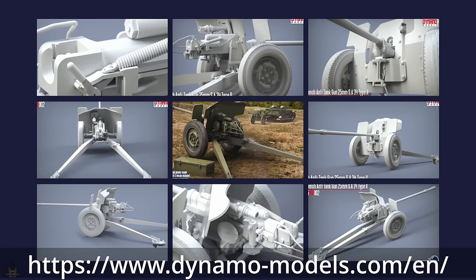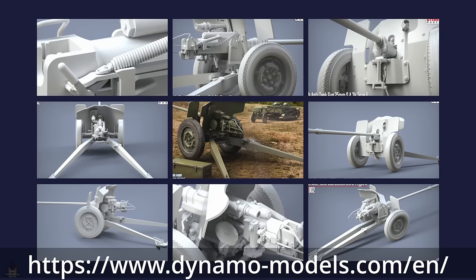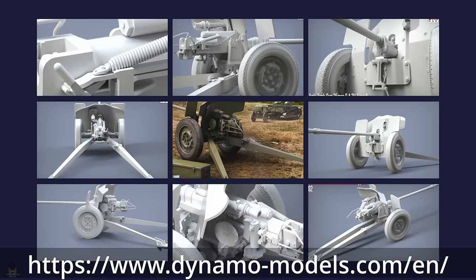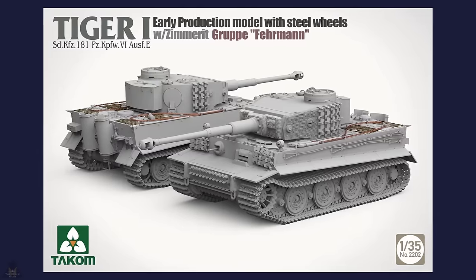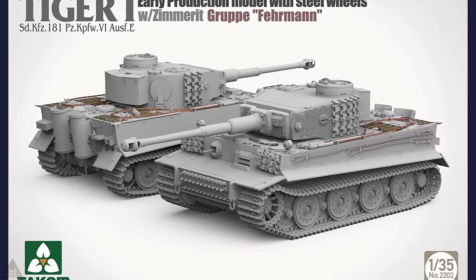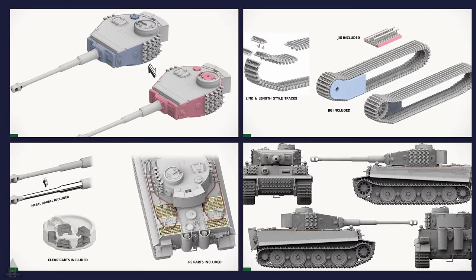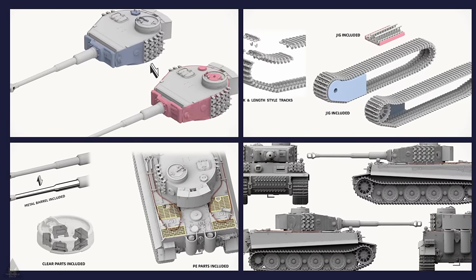Donnamo Models are making a 1/35 scale SA 34 Type 2 French anti-tank gun in three editions: French two-tone camo, French three-tone camo, and German panzer gray. Takom are also releasing a 1/35 scale early production model of the Tiger I with steel wheels, PE parts, clear parts, and the metal barrel and jig included.